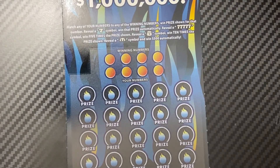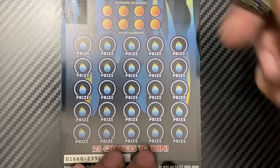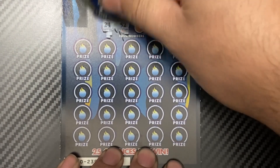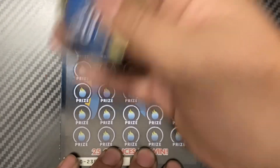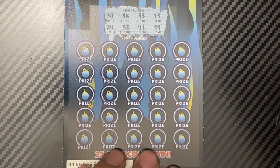Okay, ticket number 10. I'm going to use 2020 Scratcher Score. The numbers are: 30, 58, 53, 15, 24, 52, 44, and 59.